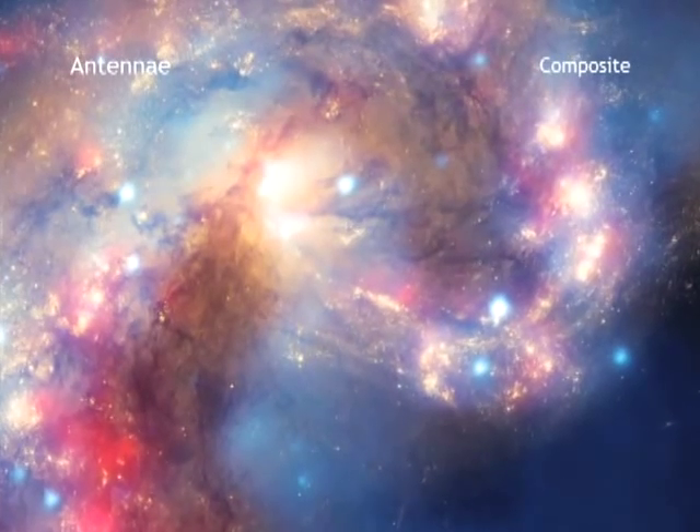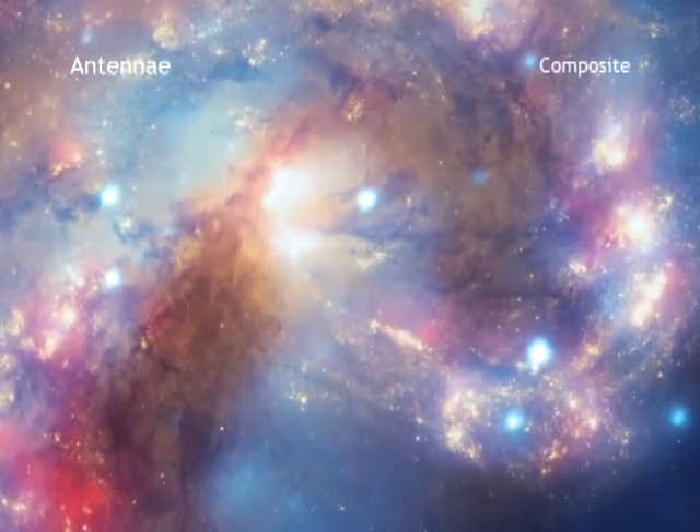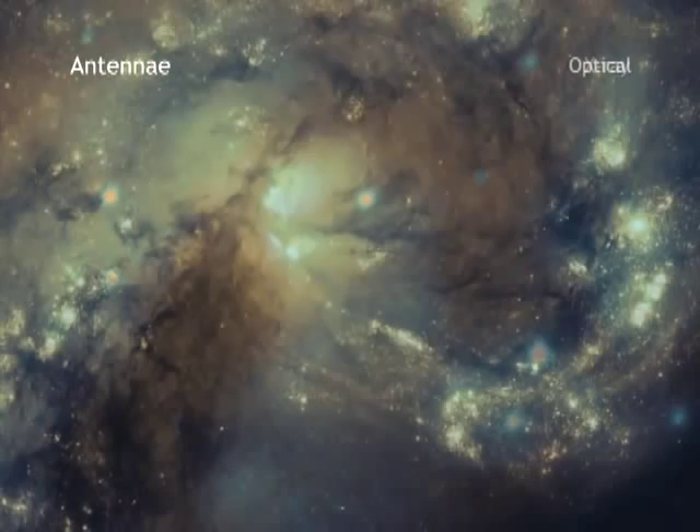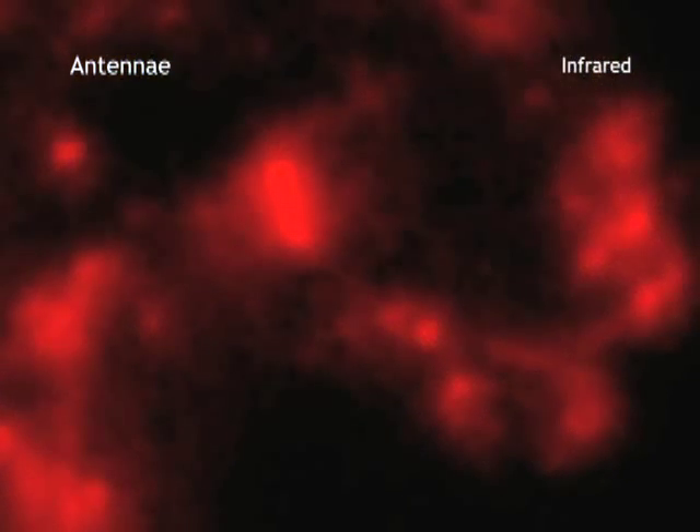Hubble is the third of a triumvirate of telescopes NASA calls the Great Observatories. The other two are Chandra and Spitzer. Together, these space scopes see the universe in optical, x-ray, and infrared wavelengths. Now imagine if they could work together — like the Justice League. Here's a composite image, a super space scopes mashup of two colliding galaxies located about 62 million light-years away. The Chandra data is blue, the Hubble data is gold and brown, and the Spitzer data is red. These so-called antennae galaxies started colliding about 100 million years ago and are home to highly active star-forming regions. To infinity and beyond, indeed.